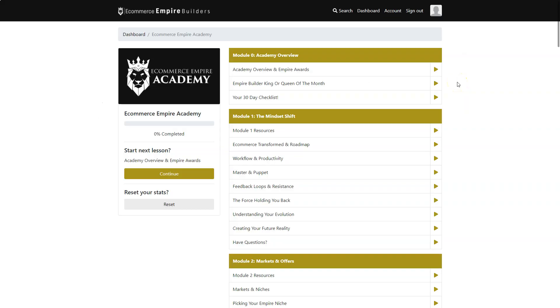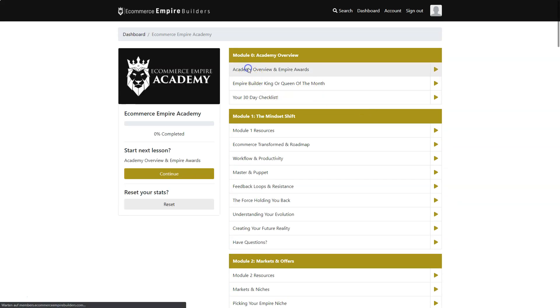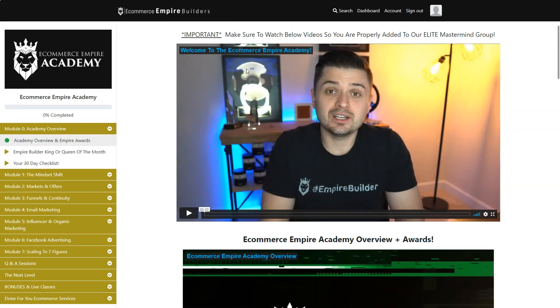Here we are inside the eCommerce Empire Academy. As you can see, there are different modules where you learn all the different strategies. Before I tell you what you can learn inside this course, we'll take a look at the first video from Peter.